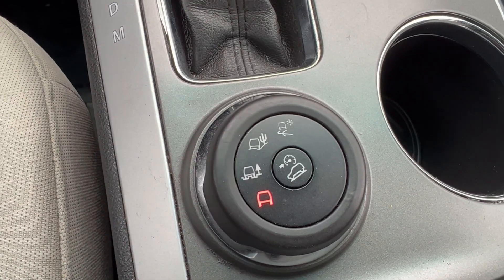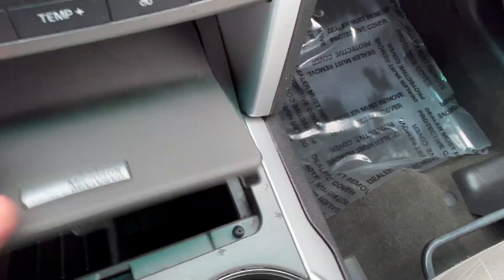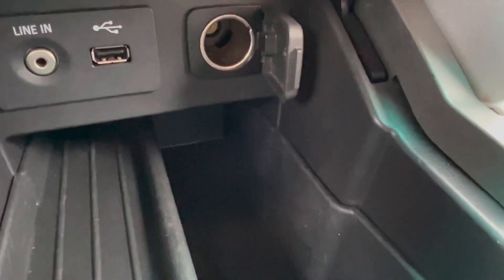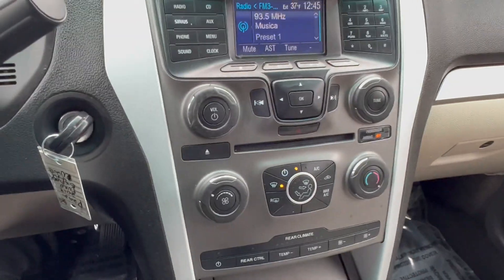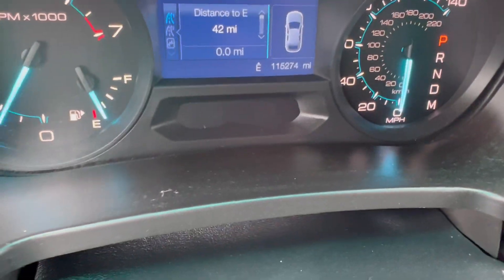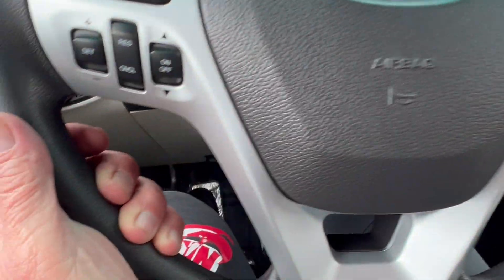You can adjust for conditions like sand, mud, and snow. Here's your Microsoft Sync system, your media hub, and radio. The odometer reads 115,274 miles. Steering column and cruise controls are also included.